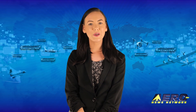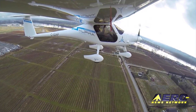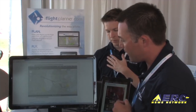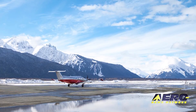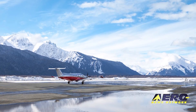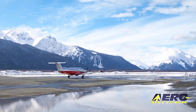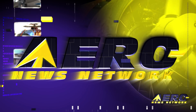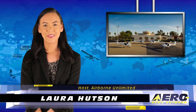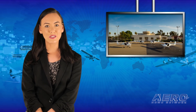Coming up on today's episode of Airborne Unlimited: Pipistrel Electric Aircraft is in production, iFlight Planner offers a free DUAT replacement, and a new ASTM International Specification supports ice detection on small aircraft. I'm Laura Hudson. It's May 16th and this is Airborne Unlimited.